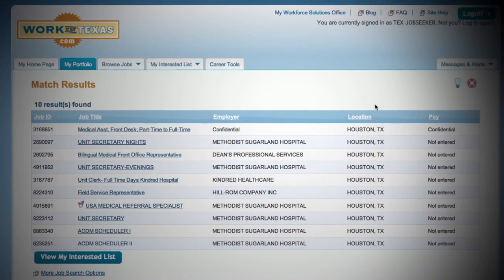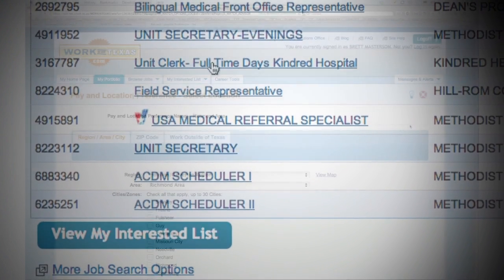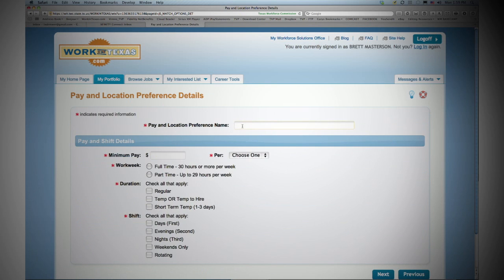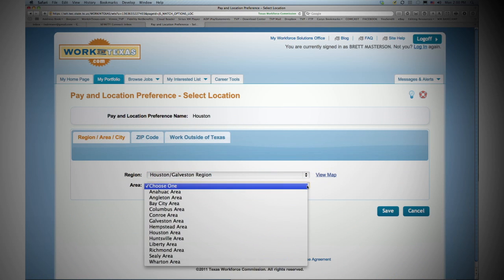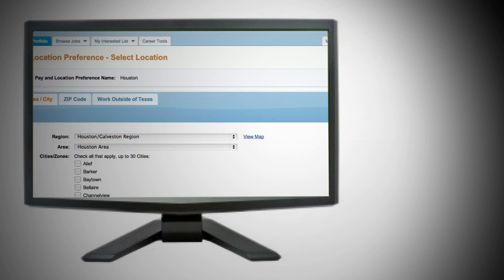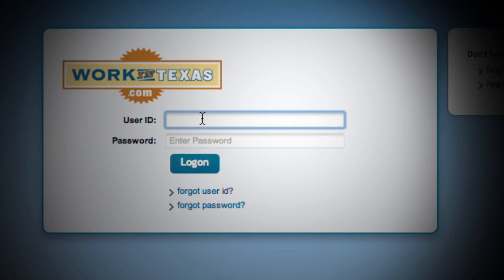Doing so will produce more job choices that will match your skill set and interests. As for location preferences, suppose you initially set your profile preference to work locally within a half hour's drive from your home. You may want to go back later and add another location preference to expand your search and potentially match a higher paying job located 45 minutes away from your home. Remember, after you initially set up your profile, you can add as many as 5 locations and 15 occupations.